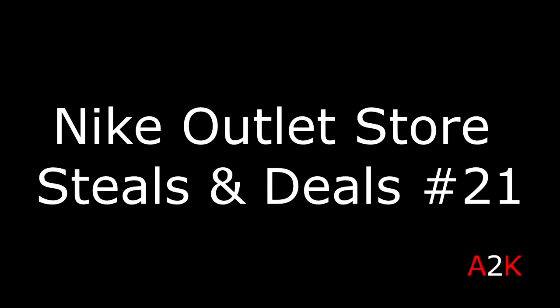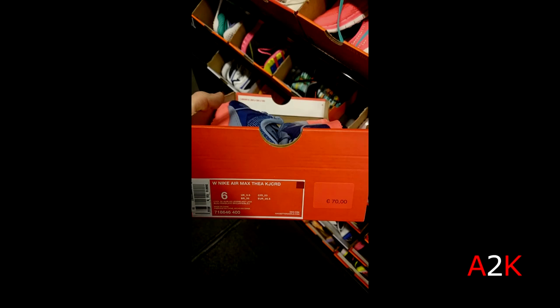Yo what is up sneaker fam, A2K back at it finally with a new Nike outlet store Steals and Deals video. It has been like three or four weeks — I normally upload this video every two weeks — so it's been quite a while, just been busy with school stuff. But I'm finally back at it. Today's photos are from two different Nike outlets, starting with the one close to my hometown that I visit often.